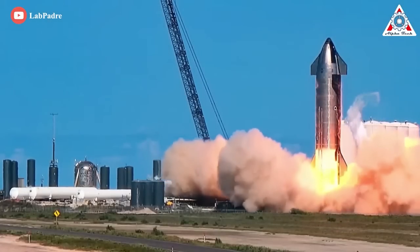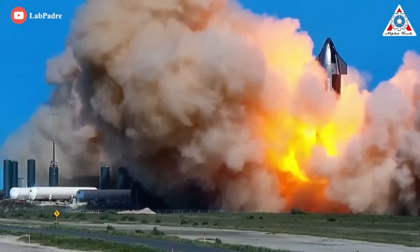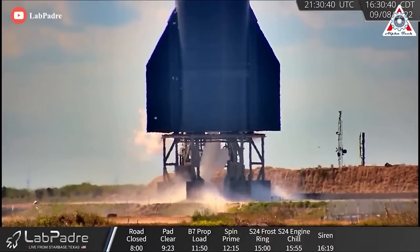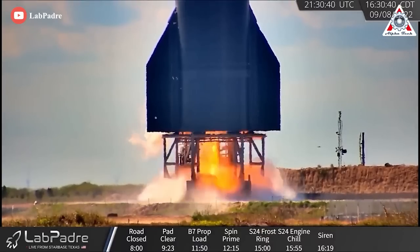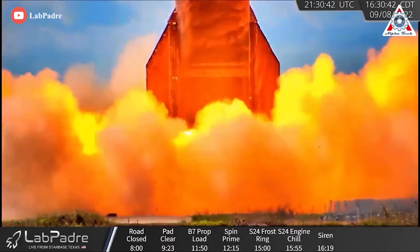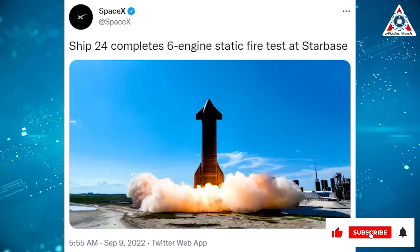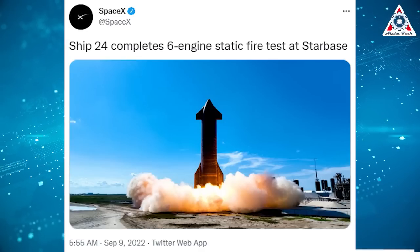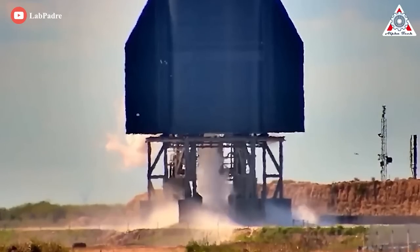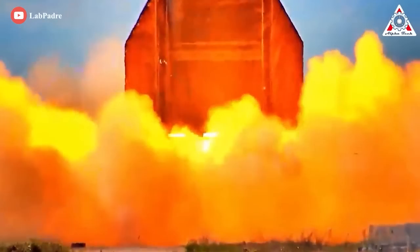SpaceX fired up the engines of its space-bound Starship prototype Thursday, September 8th, in a dramatic test that also set some of the surrounding landscape ablaze. All six Raptor engines on SpaceX's Ship 24 vehicle blazed briefly at 5:30 PM EDT at Starbase, the company's South Texas facility. This appears to be a successful test. SpaceX announced Ship 24 completes six-engine static fire test at Starbase, marking another step toward launch for Ship 24, which is slated to conduct the Starship program's first-ever orbital test flight in the coming months.